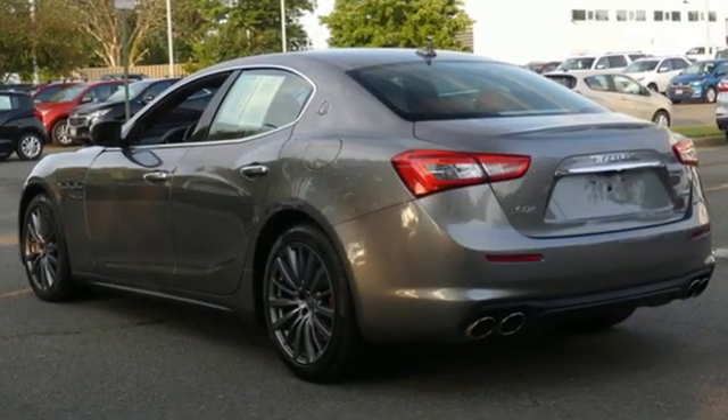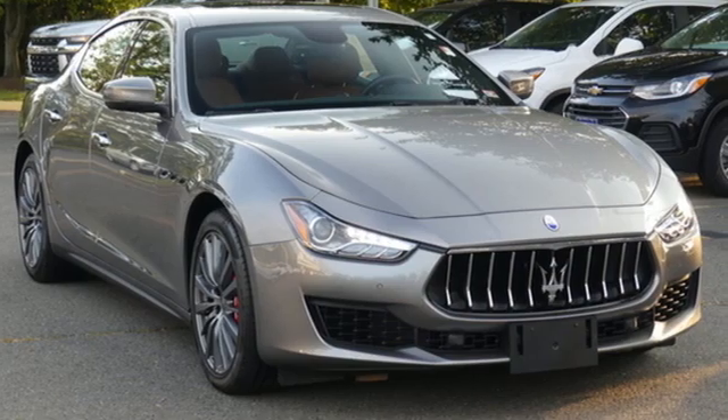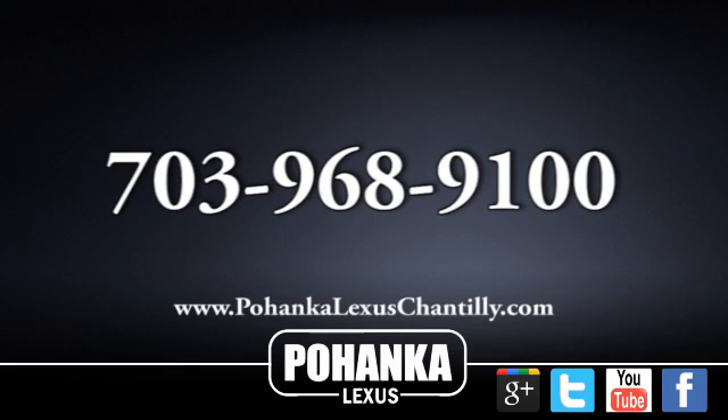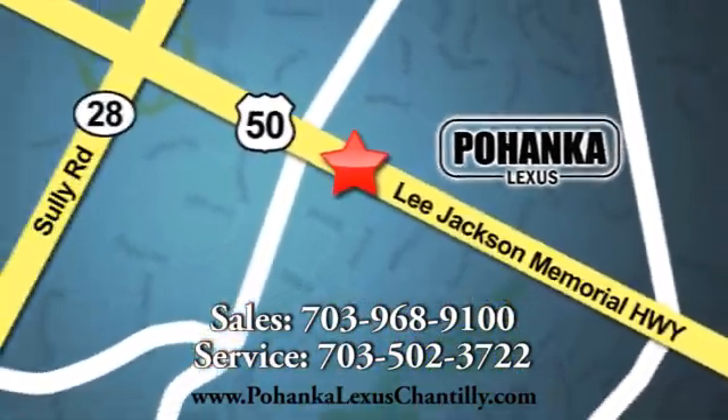Since 1914, Maserati has fearlessly endeavored to awaken your soul. You need to drive it to believe it. See it for yourself today. Call us now for more information on this vehicle or visit today. We're conveniently located at 13909 Lee Jackson Memorial Highway in Chantilly.